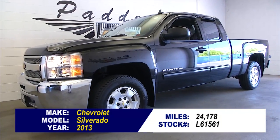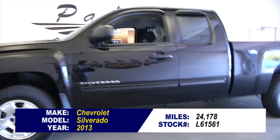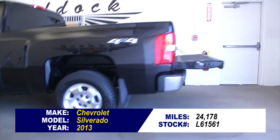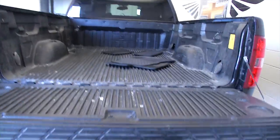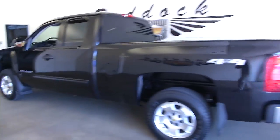Stock number L61561. This is a 2013 Chevrolet Silverado with 24,000 miles. It's an extended cab, 4x4, black exterior paint, and a great looking bed liner. In this video walk around, we're simply going to start at the back of the vehicle and work our way to the front, so you can get a better idea of everything this Silverado has to offer.